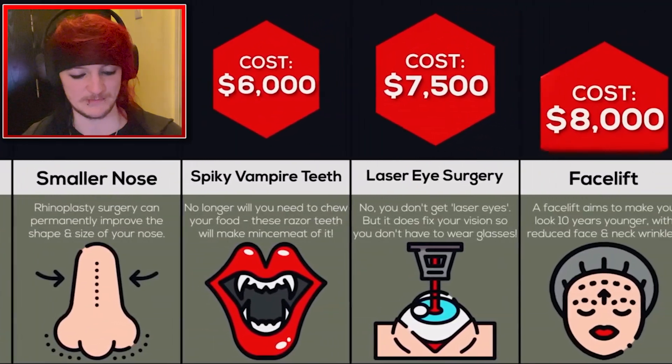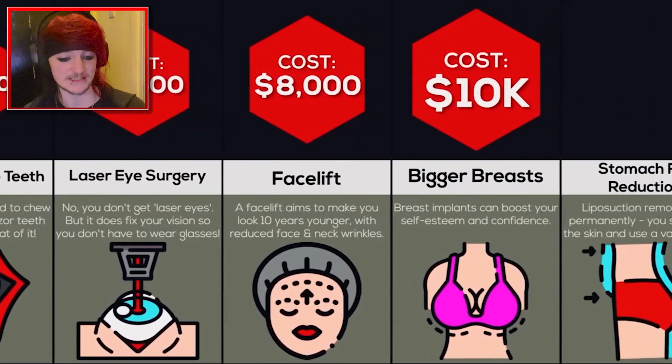Spiky vampire teeth — that could be cool, to be fair. I'd like that. I wouldn't do it, but I'd like it. Laser eye surgery, $7,500. I know a few people that have done that.